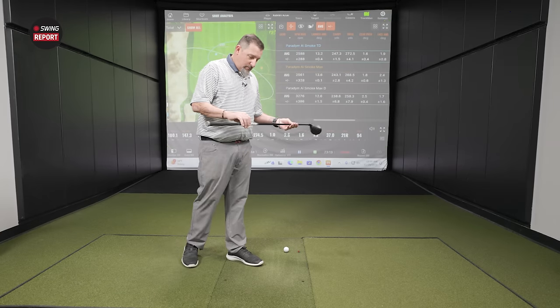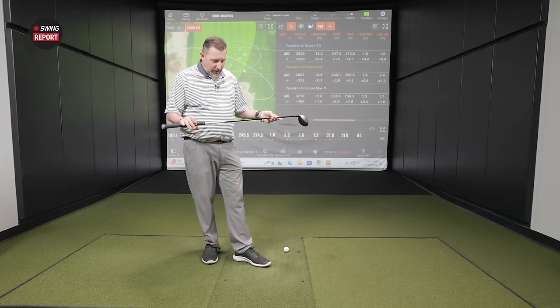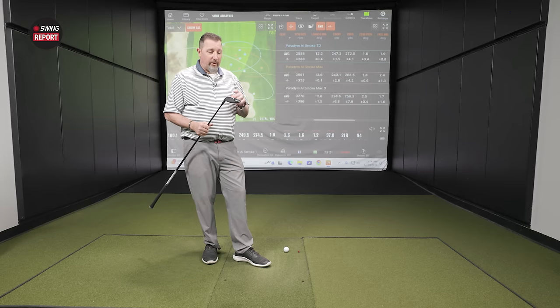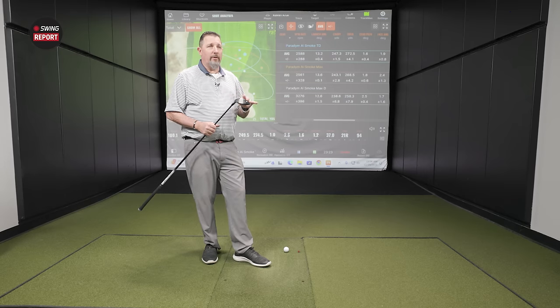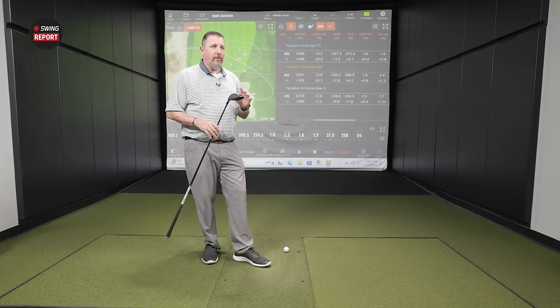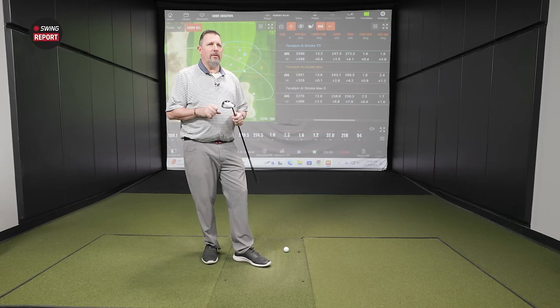Come in, get fit, try out some new shafts. The new Project X Denali shaft is going to be a nice one to work with — you'll be very pleased with the feel. It's a little lighter and livelier feel than the Paradigm. That's a pretty good indication to at least come try them out.